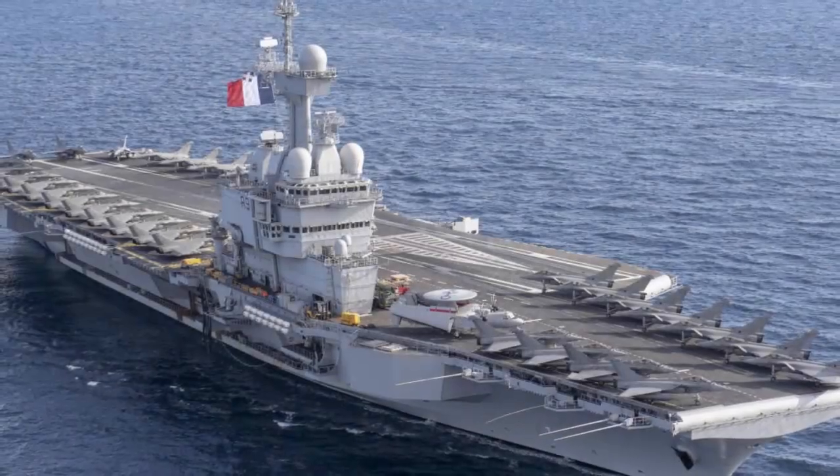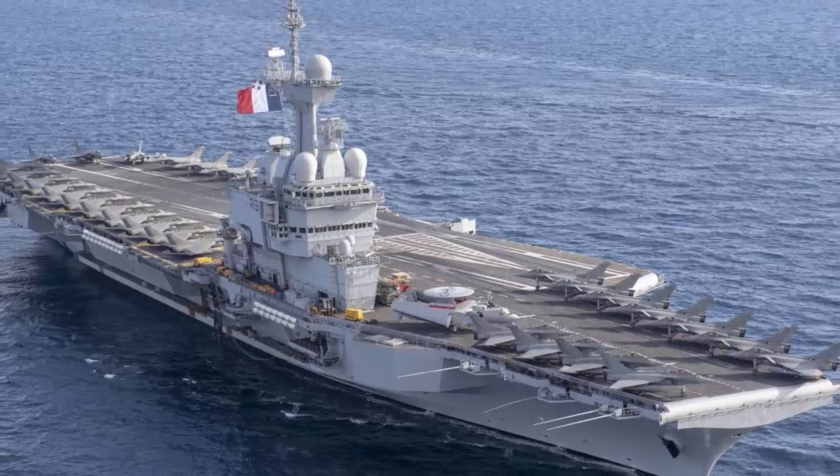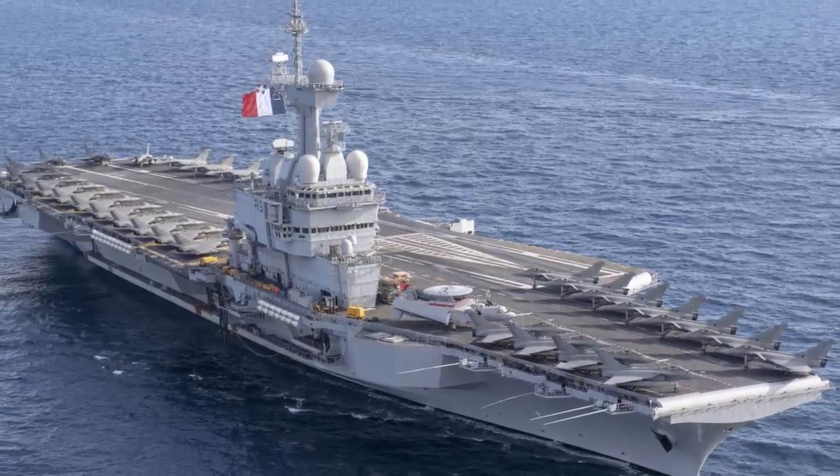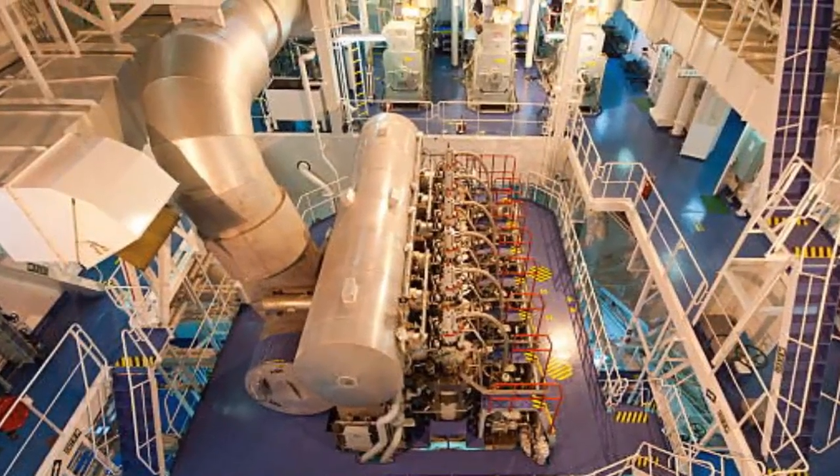France's Charles de Gaulle aircraft carrier, introduced in 2001, also relies on nuclear propulsion for its operations. These ships, thanks to their nuclear propulsion, can operate for extended durations without refueling.